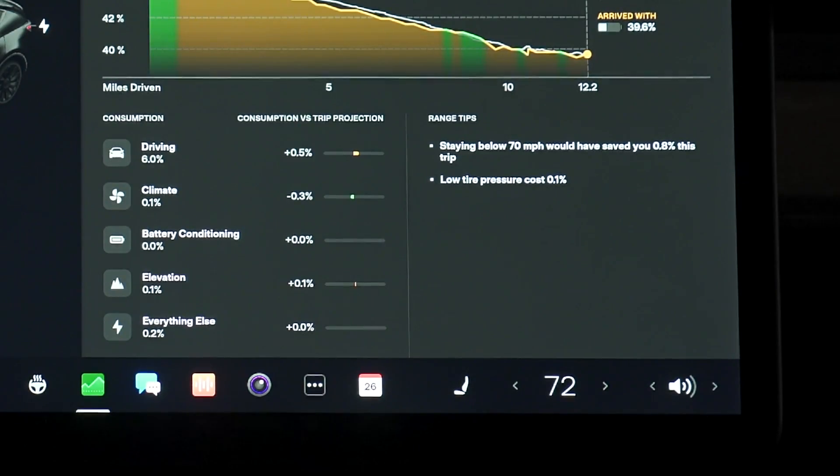The final section within the drive tab is an area where range tips are displayed. My car is telling me that driving slower below 70 miles an hour would have saved me 0.8% of range, and that low tire pressure due to the cold weather cost me 0.1%. I've seen a variety of different tips pop up, and I thought at first they would be generic warnings like 'drive slower' or 'stop using the AC,' but it's actually really impressive that they tell you exactly how much energy you could have saved. I can't wait to utilize this on a longer trip to see how I can drive further between superchargers.